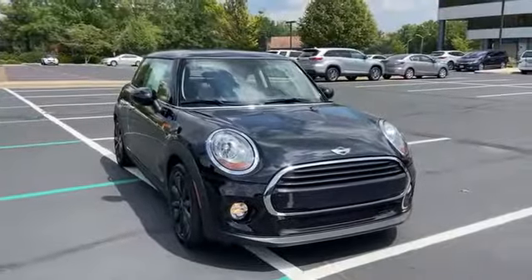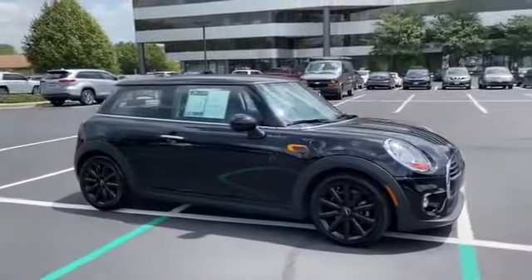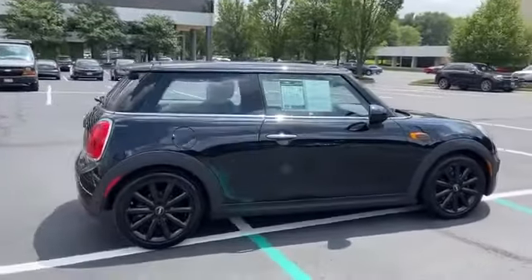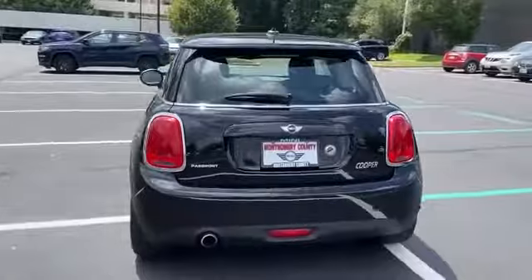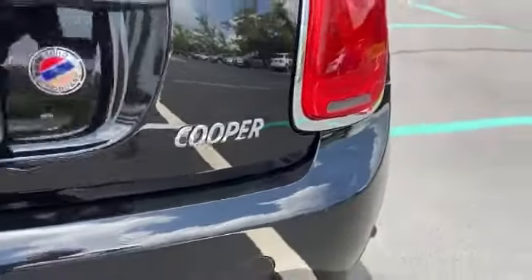2017 Mini Hardtop 2-door with less than 7,000 miles on the odometer. In addition to its fantastic fit and finish, you'll also get rain sensing wipers, Bluetooth, brake assist, keyless entry, steering wheel audio controls, aluminum wheels, and leather wrapped steering wheel.